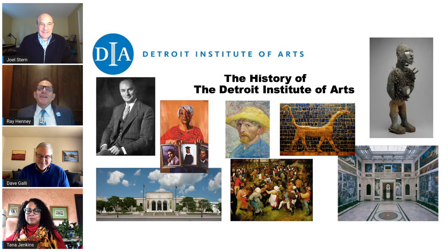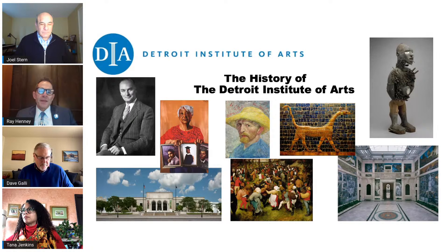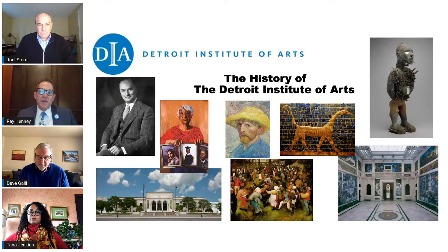Today we are delighted to share a virtual presentation about one of the most renowned art museums in the world, your own Detroit Institute of Arts. The history of the DIA spans nearly 140 years, and that history is distinguished by an accumulation of a world-class collection, extraordinary innovations, and a commitment to being a visitor-centered museum. One of the museum's groundbreaking accomplishments is the subject of a current exhibition called Van Gogh in America, celebrating the 100th anniversary of the DIA becoming the first American museum to acquire a work by Vincent Van Gogh.